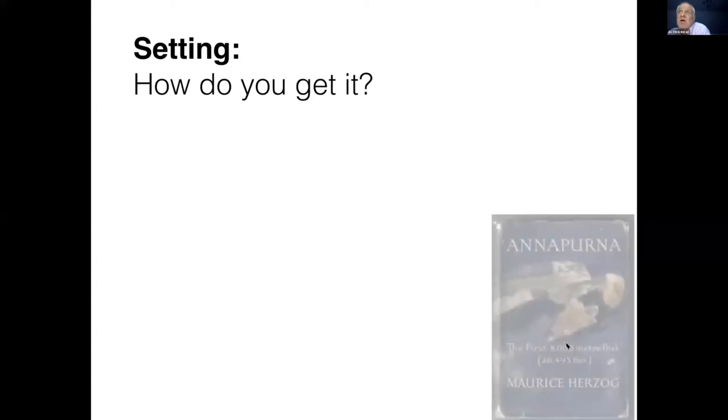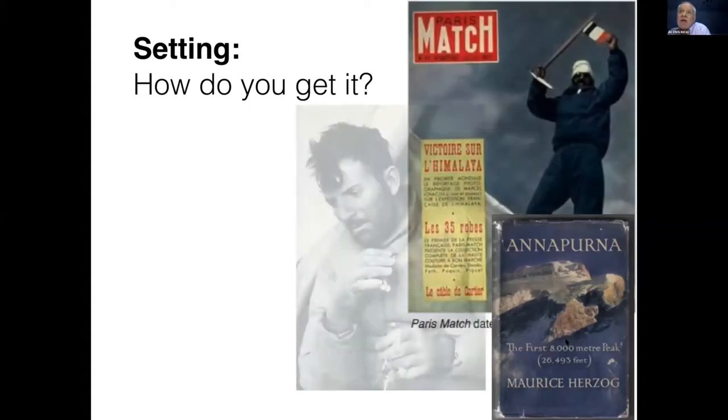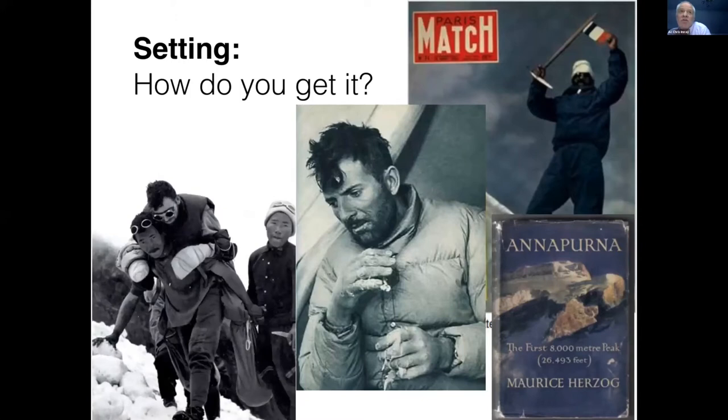So how do you get it? I first read about it as a teenager, reading about Annapurna and Maurice Herzog's famous retreat from the summit. Many of you, I'm sure, are familiar with it. He went on to have a successful career as a politician, but his retreat from Annapurna was really quite a ghastly occasion.